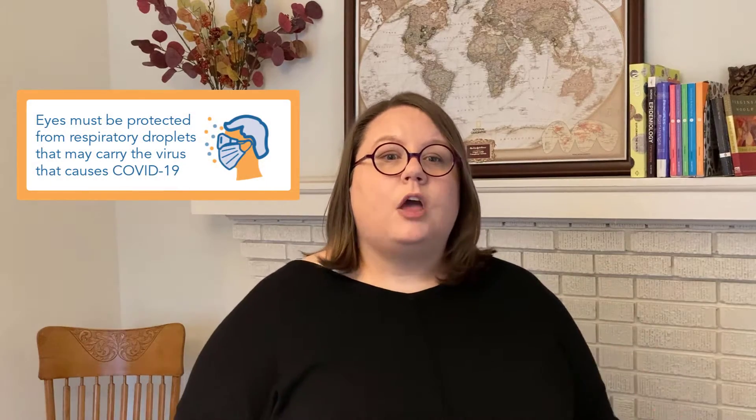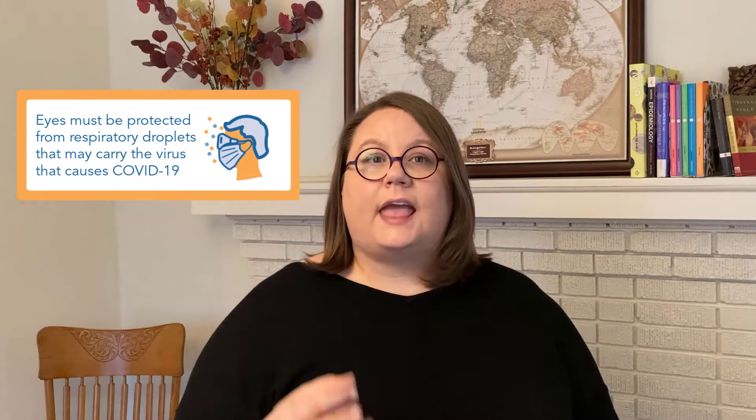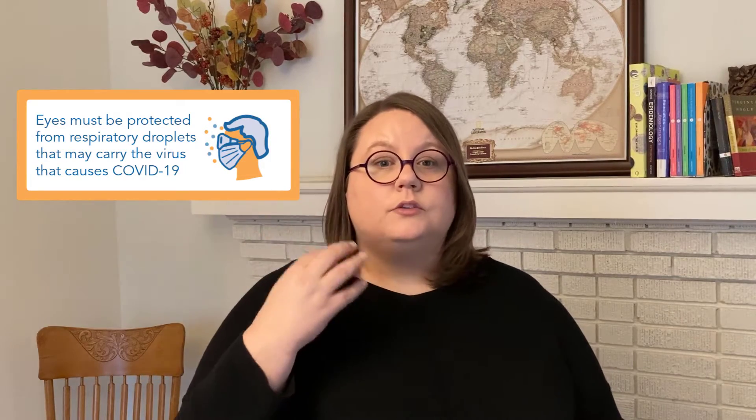With eye protection, the first thing you might consider is protecting against splashes and sprays of blood or body fluids that might land in the eye. And that's true — that's definitely a consideration. But for COVID-19, we also want to protect our eyes from respiratory droplets, because those droplets can carry a virus and get into our bodies through our eyes. So again, they can reach those target zones in the nose, mouth, and back of the throat through the eyes.